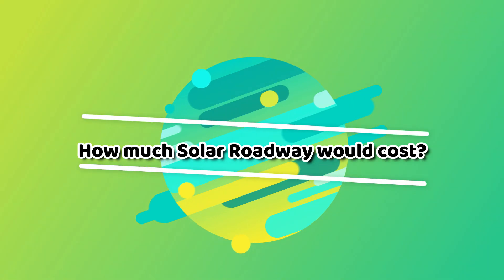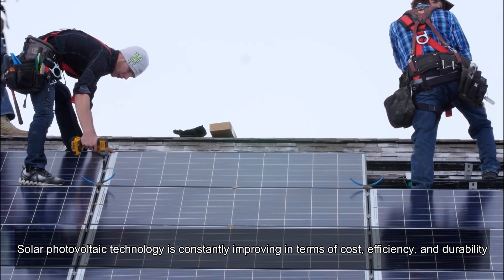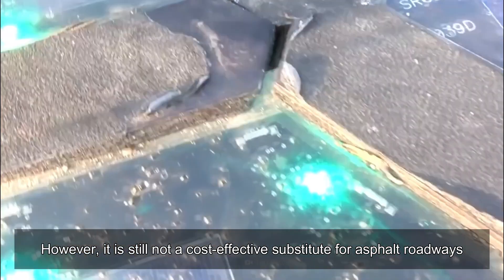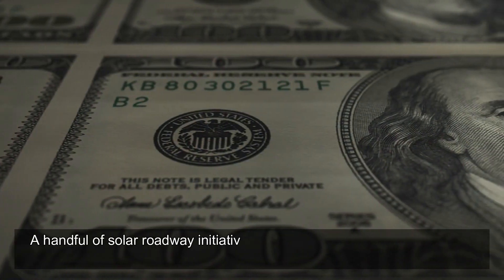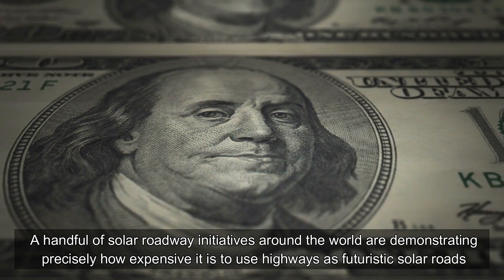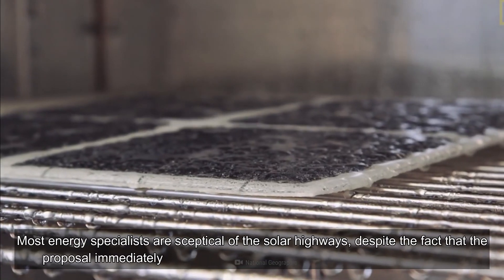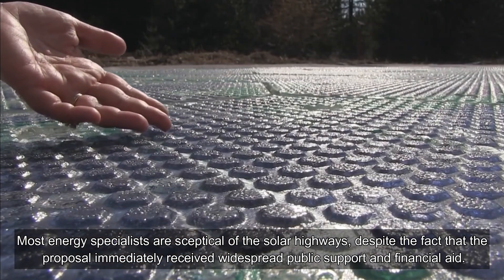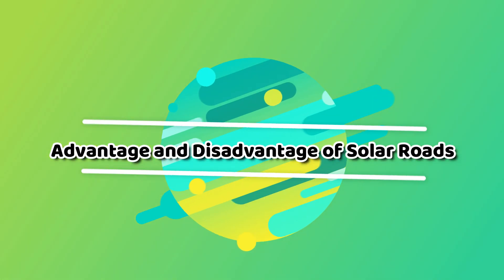How much would solar roadways cost? Solar photovoltaic technology is constantly improving in terms of cost, efficiency, and durability. However, it is still not a cost-effective substitute for asphalt roadways. A handful of solar roadway initiatives around the world are demonstrating precisely how expensive it is to use highways as futuristic solar roads. Most energy specialists are skeptical of solar highways, despite the fact that the proposal immediately received widespread public support and financial aid.